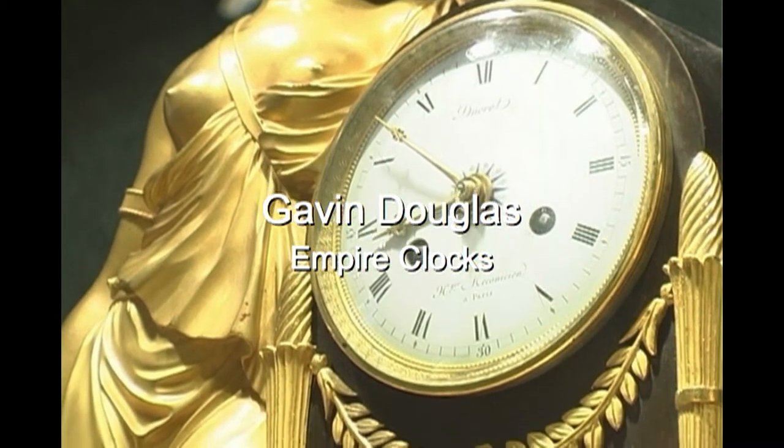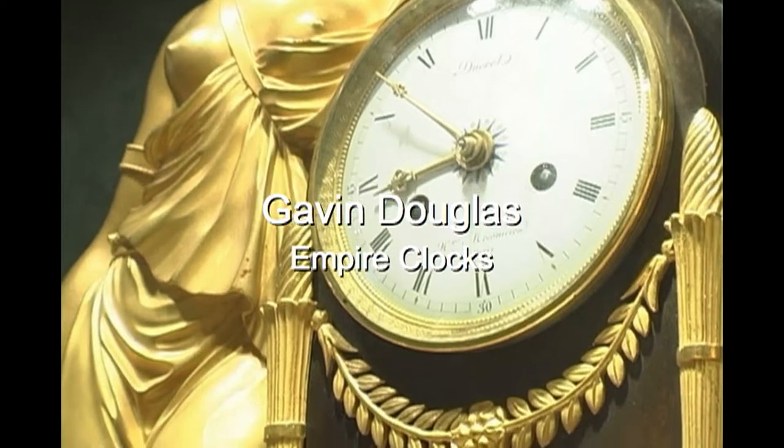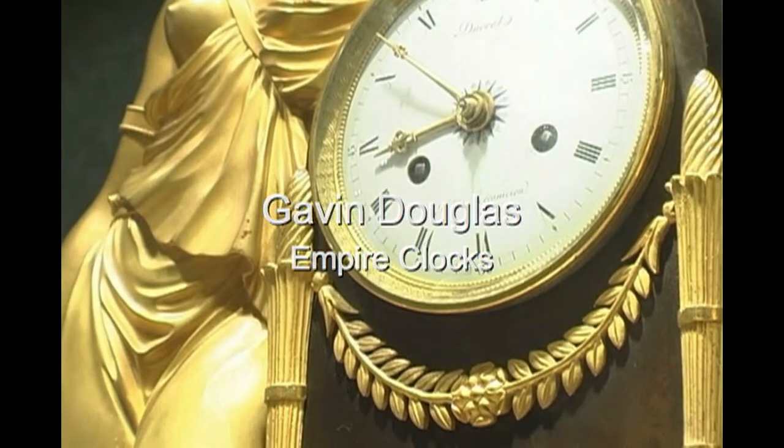The clocks we're going to look at today are probably the best value. They're of superb quality. They come before the period of high industrialization, so they're all handmade and finished, conceived by artists and sculptors, and are the epitome of French taste from the end of the 18th century through to the end of the first quarter of the 19th century.